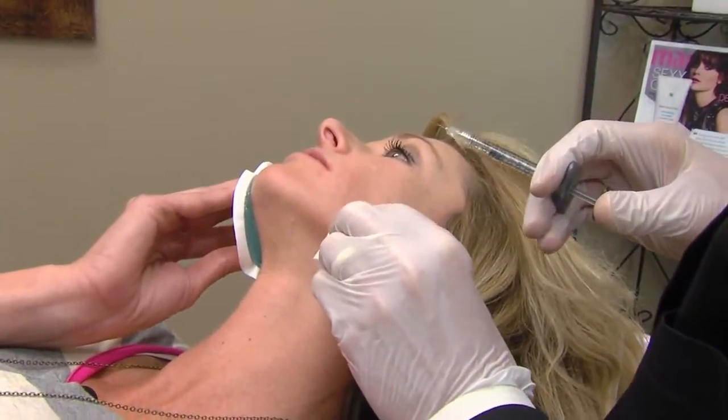Coming up after the break, we'll meet Kerry and Nisha and watch as Dr. Thompson injects their faces to fill out those fine lines and wrinkles.